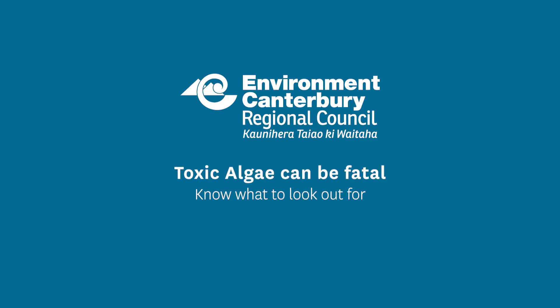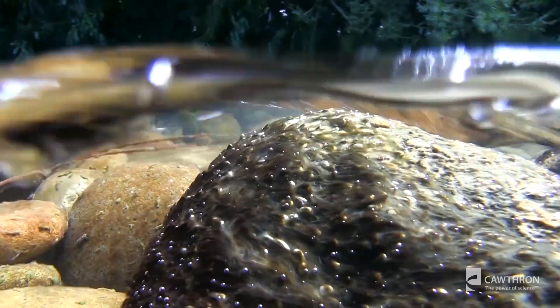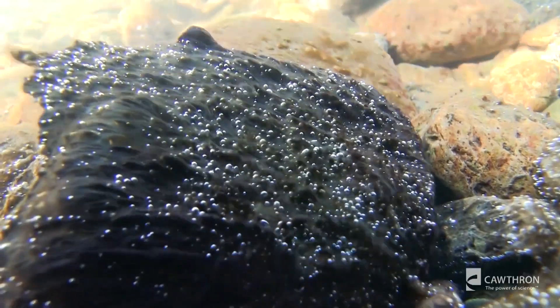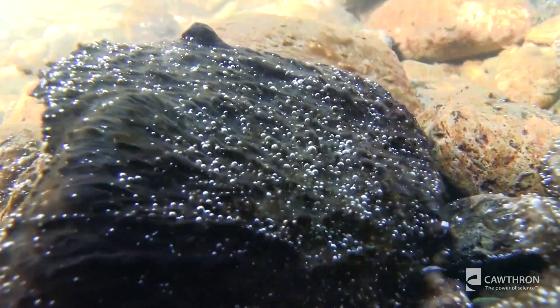But some algae, when conditions are favourable — so we have hot, warm summer conditions, not much rainfall — can form blooms and we have this massive growth of these algae, and they can become problematic for a variety of reasons.